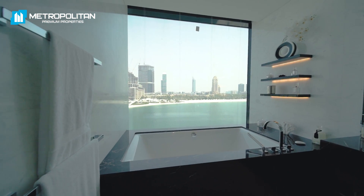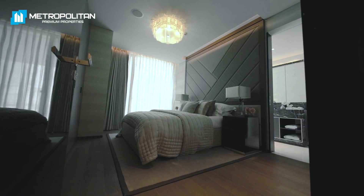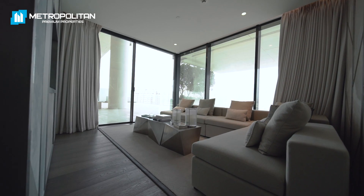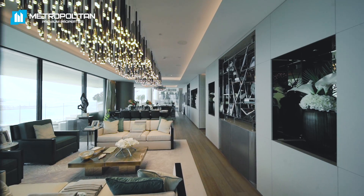a well-known five-star management team famous for their iconic luxury hotels such as the Dorchester in London and Beverly Hills Hotel. One Palm is their first project in the Middle East. This is a one-of-a-kind property built by royals for the royals.